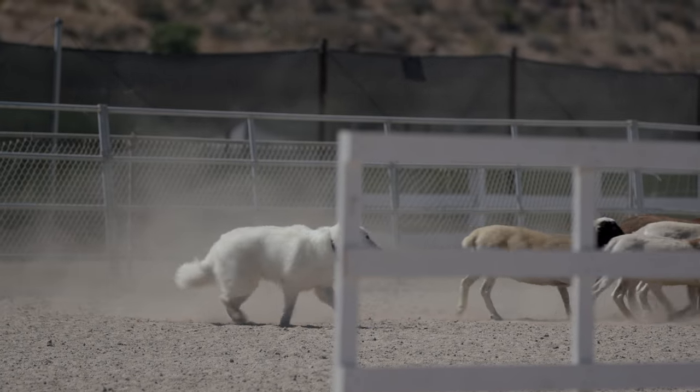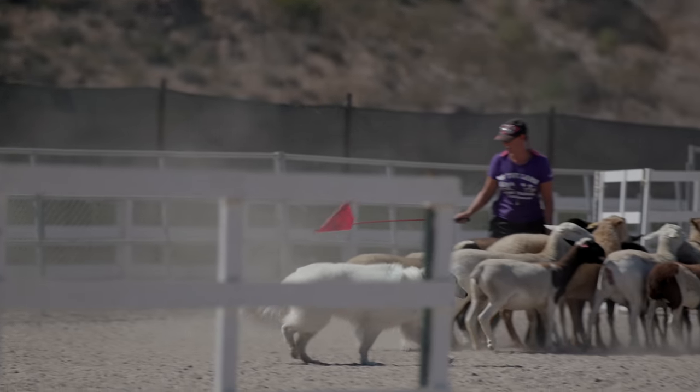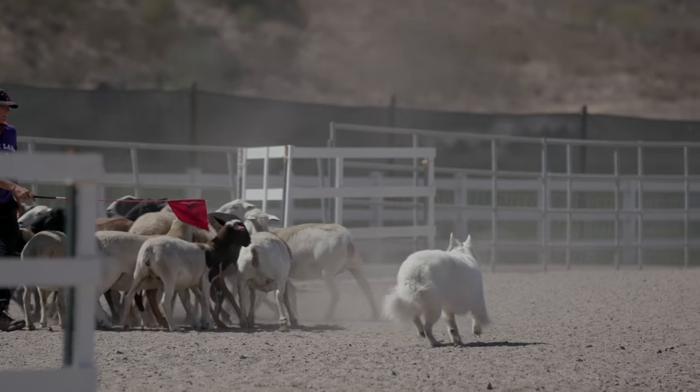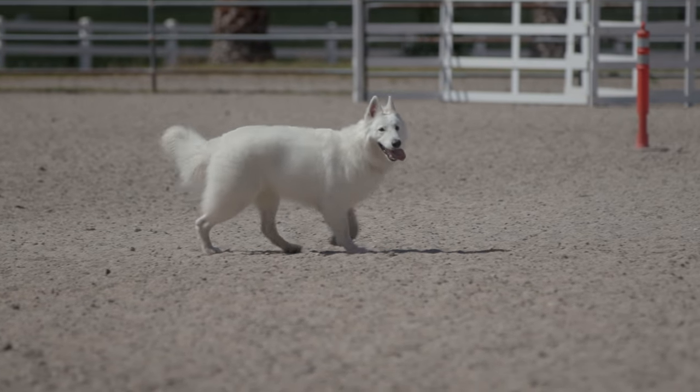The White Swiss Shepherd is an upright breed that motivates livestock to move by moving their body, barking, and occasionally nipping. They retain some of their working ability as a continental tending breed and therefore they can handle large groups of livestock relatively easily.